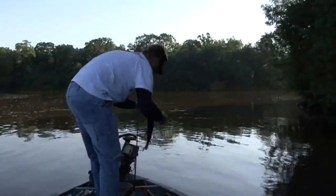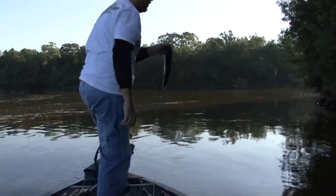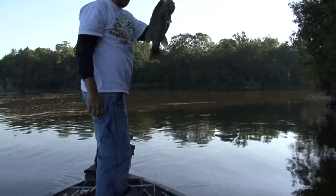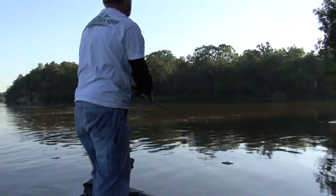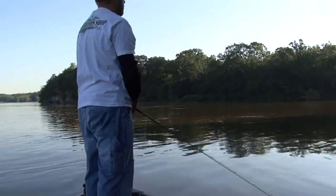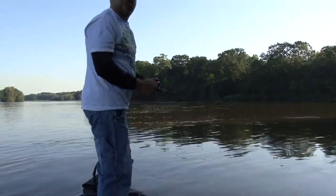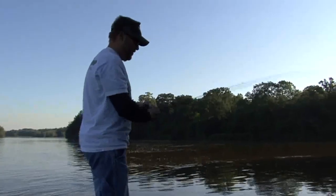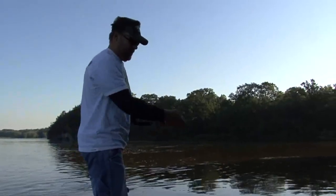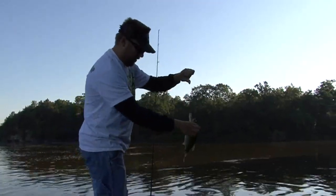Getting good. Going in the right direction — nice long, little bit skinny, but still a nice fish. Another one, little guy. Two in a row there. Not a giant, but when you're catching on topwater, still pretty fun.